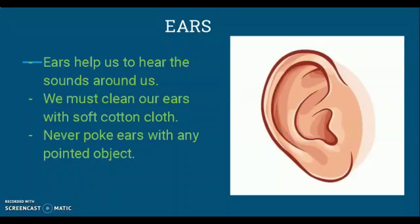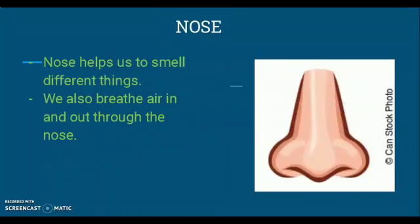The next sense organ is ear. Ears help us to hear different sounds. We can listen to the chirping of birds, music, and other sounds with our ears. Clean your ears regularly with a soft cotton cloth. Never poke ears with any pointed object as it can damage your ears.